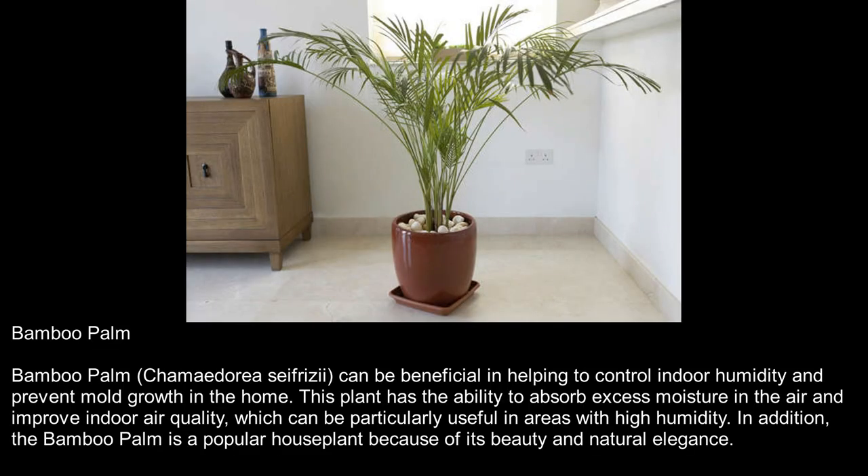Bamboo Palm. Bamboo palm, Chamaedorea seifrizii, can be beneficial in helping to control indoor humidity and prevent mold growth in the home. This plant has the ability to absorb excess moisture in the air and improve indoor air quality, which can be particularly useful in areas with high humidity. In addition, the bamboo palm is a popular houseplant because of its beauty and natural elegance.